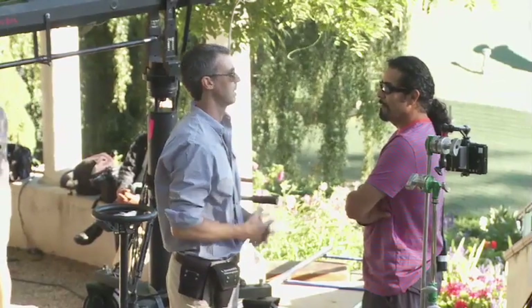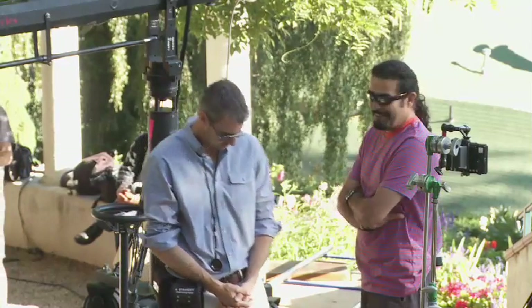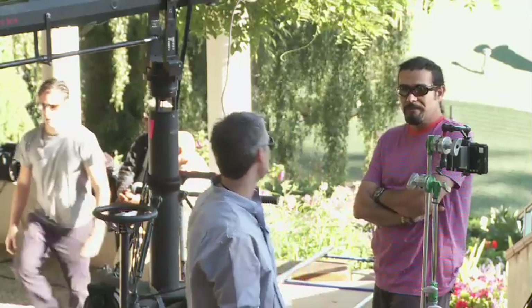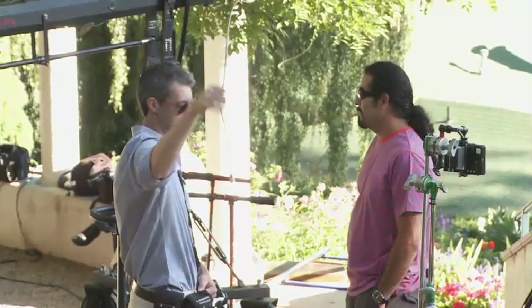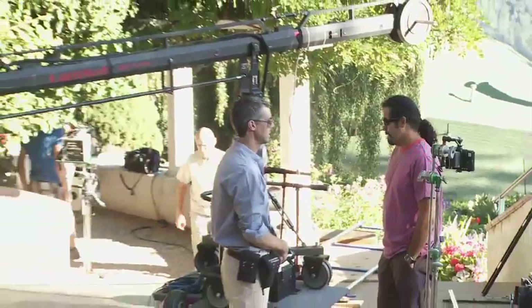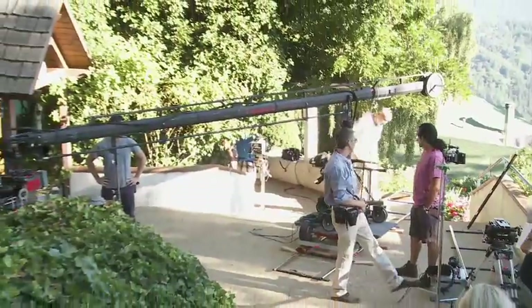I inadvertently introduced the director of photography — the man on the left — as Ron; he's actually Andy. He's an Aussie and he's speaking with the assistant director. They're kind of waiting for the sun to come up to the right angle, and they've got the crane all put together with the camera mounted to it.